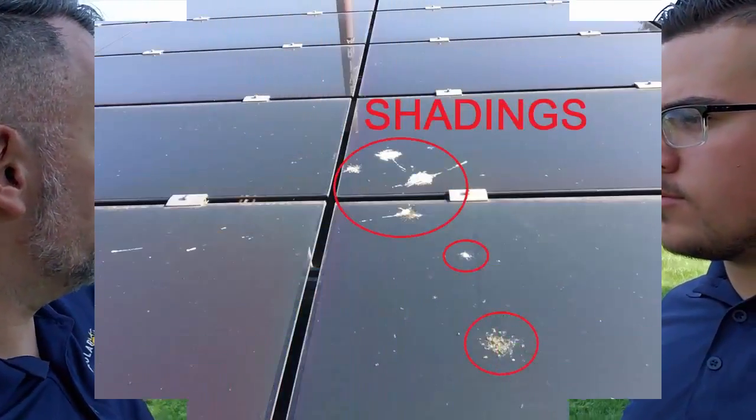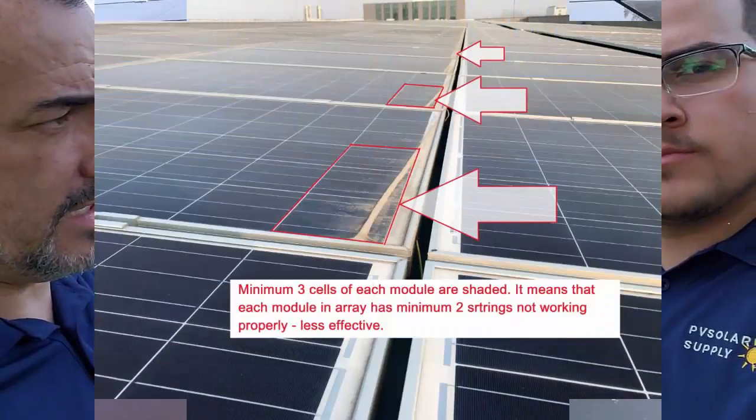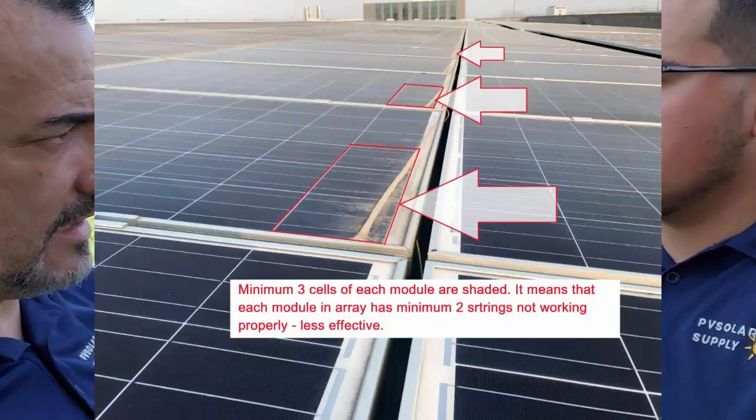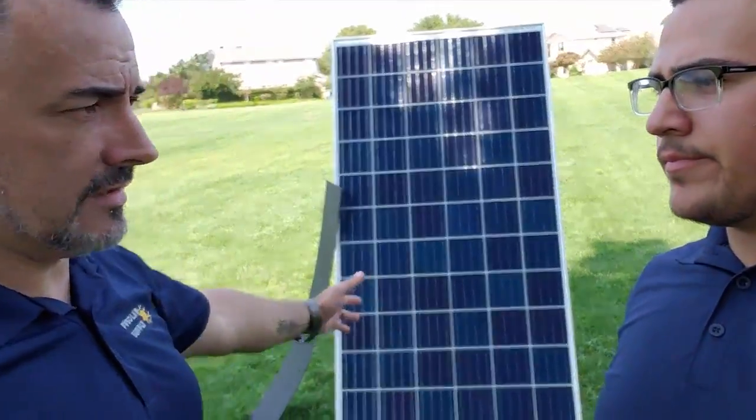Or just imagine you have some bird droppings on the top, or some soiling on the bottom. When you have dust on the panel and then the rain comes and washes it down, it doesn't vanish completely — it just accumulates on the bottom. And then the whole panel fails.